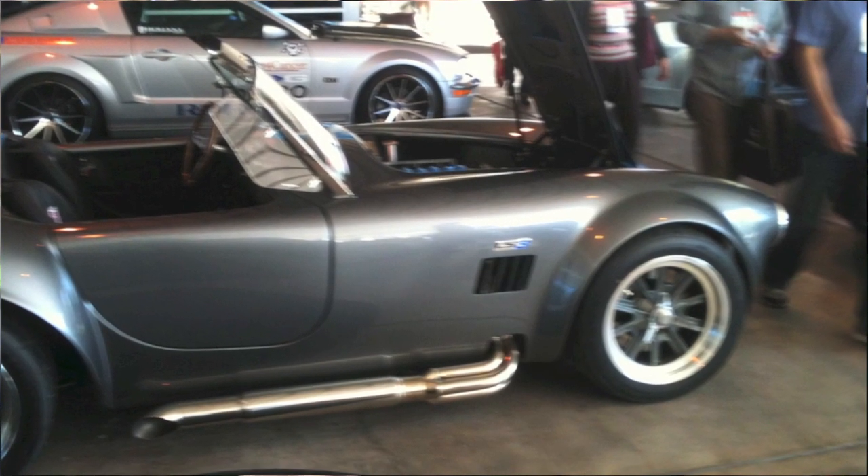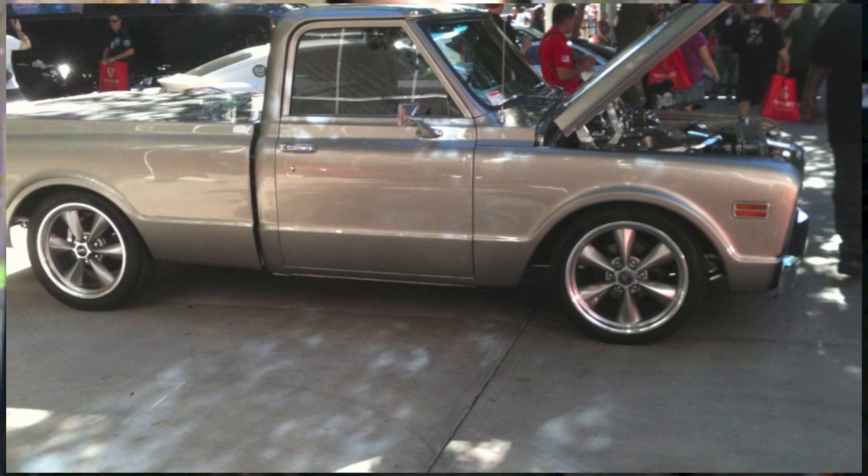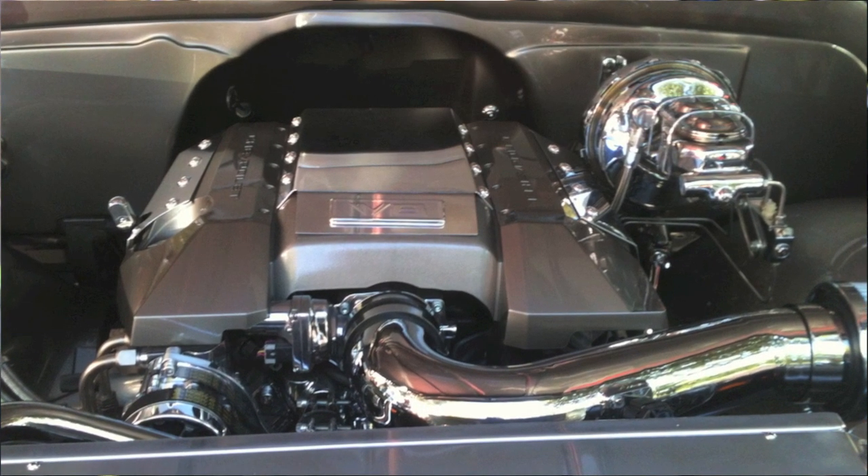When I attended SEMA last year, I attended some training there, and it seemed like the theme was aluminum. It seemed like every class I went to, they talked about aluminum and how it's affecting the repair shops — repair methods and some of the things we're going to see. So I expected this year there was going to be additional talk about aluminum and how some of that has evolved.